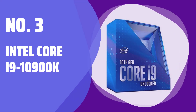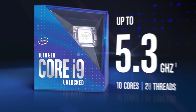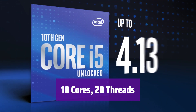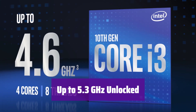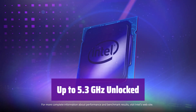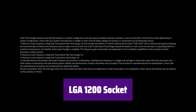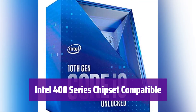Number 3: Intel Core i9-10900K. Get ready to experience ultimate performance — it's designed for high-end gaming and demanding applications. This processor boasts 10 cores and 20 threads, ensuring smooth multitasking and incredible processing power. With speeds of up to 5.3 GHz, it delivers exceptional performance. It's designed with an LGA1200 socket for easy installation and compatibility with a wide range of motherboards. It seamlessly integrates with Intel 400 series chipset motherboards, giving you the latest technology and optimal performance.